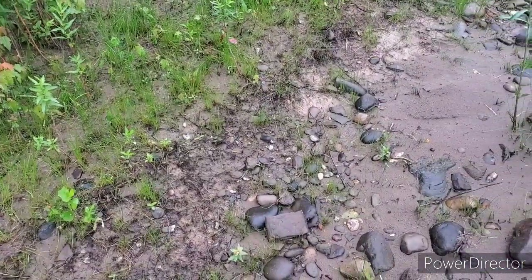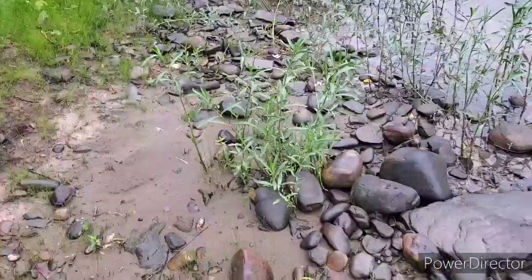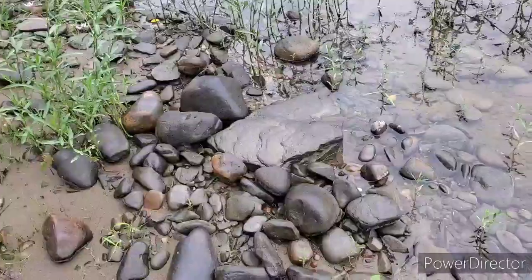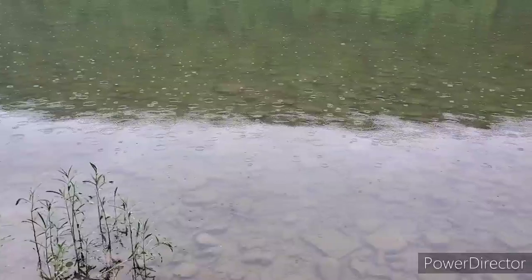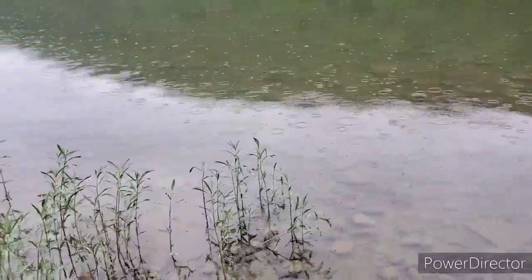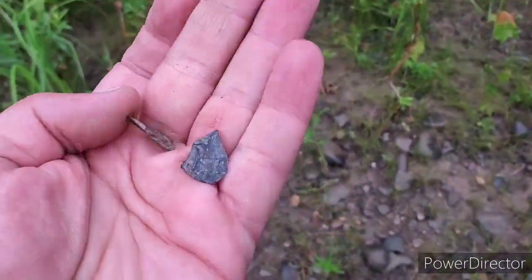New hunt. I'm just taking a walk along the river here along the Susquehanna Riverbanks, looking in one of my usual places that I've looked over the years. It's a little bit rainy as you can see, which doesn't bother me as long as it doesn't start pouring. I've found a couple of flakes so far.